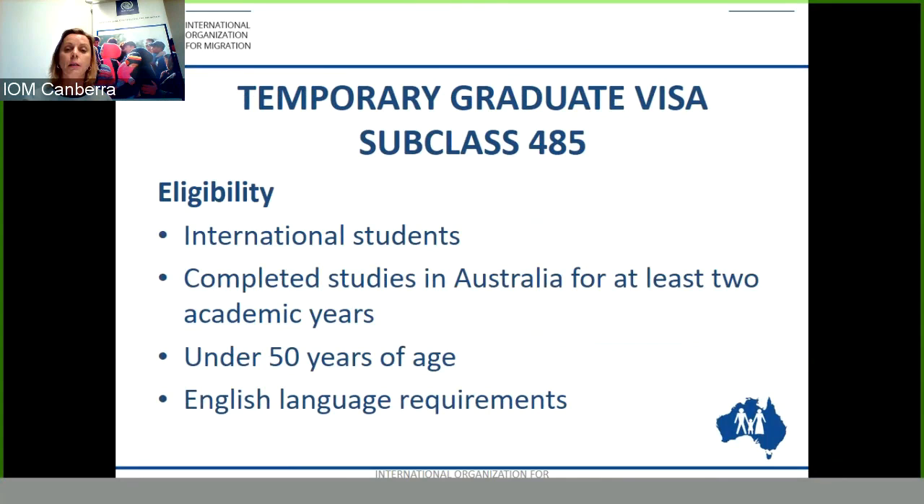The Temporary Graduate Visa Subclass 485 is for international students who completed their studies in Australia for a period of two academic years — 92 weeks and 16 calendar months. You must be under 50 years of age and have completed the English language requirements. This consists of an IELTS or PTE, OET or other similar English language test with an equivalent of an IELTS band 6.